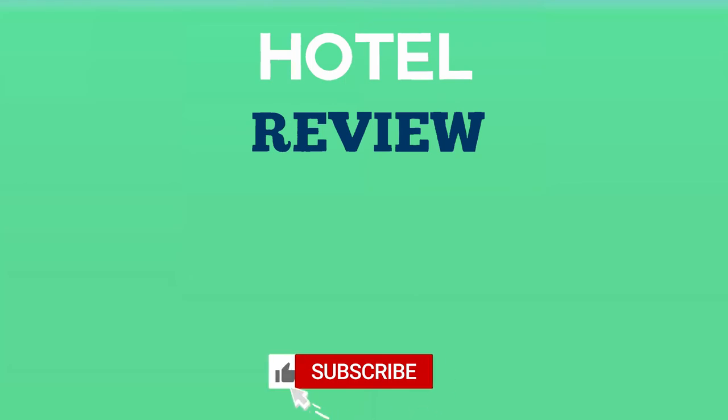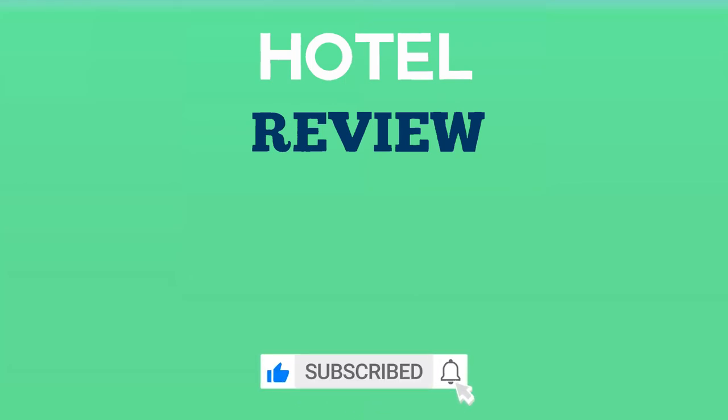Thank you for watching. We hope this list helped you find your next hotel to enjoy. If you found this video helpful, please like the video and subscribe to the channel. See you next time.